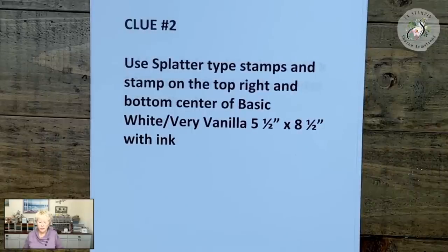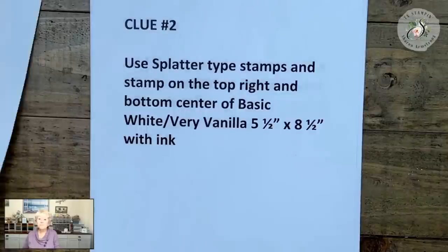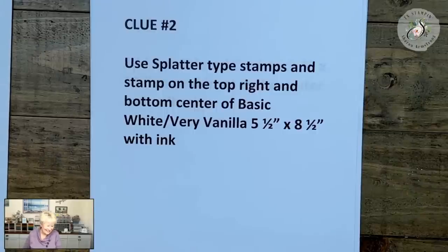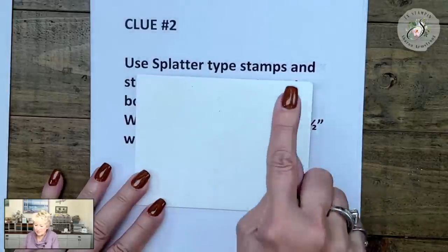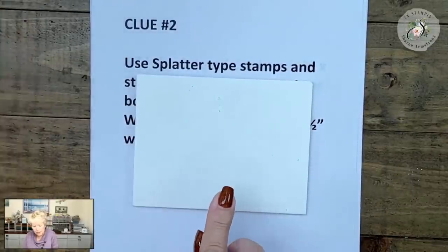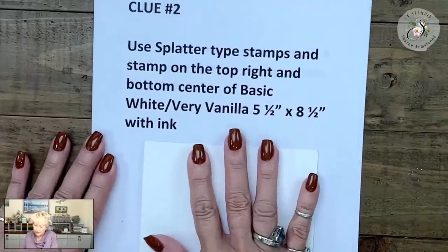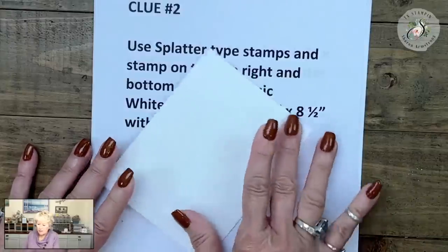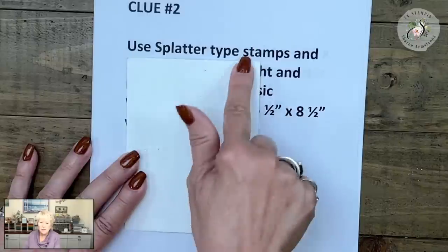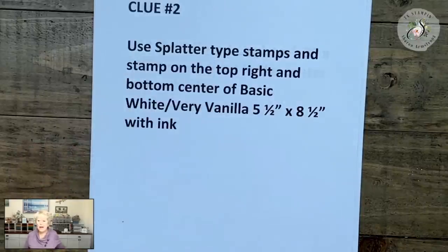Levina asks if the card is portrait or landscape — it can be whatever you want. I did mine landscape, so I said top right, bottom centered. If your card is portrait, top right, bottom centered — I just want a little bit of splatter either way. Katherine chose the splatter stamp from Painted Poppies — that was a good one.